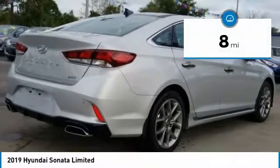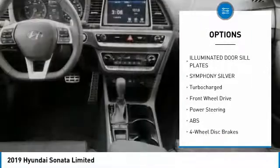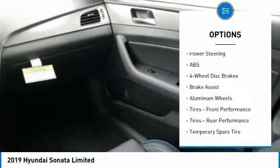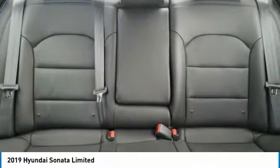This vehicle has less than 100 miles. Here are some of this vehicle's great options: lane departure warning, steering wheel audio controls, stability control, traction control, power passenger seat, navigation system, power liftgate, anti-lock braking system, keyless entry, backup camera.